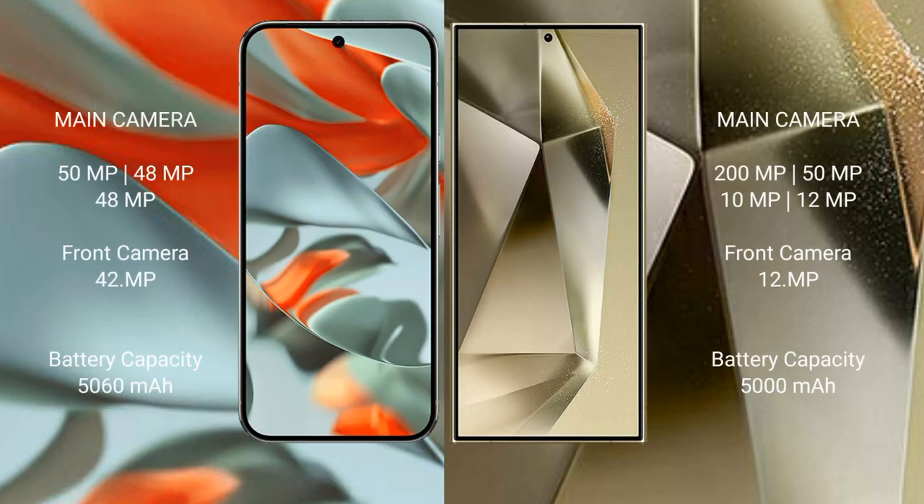Google Pixel 9 Pro XL features a triple rear camera setup: 50MP wide, 48MP ultrawide, and 48MP telephoto, with a 42MP front camera. Samsung Galaxy S24 Plus features a triple rear camera setup: 200MP, 50MP, and 12MP, with a 12MP front camera.